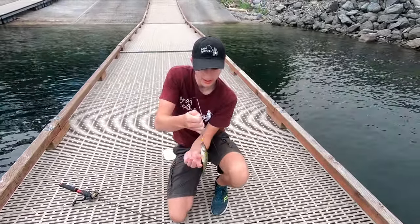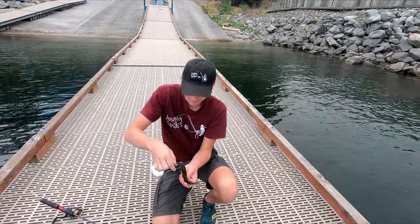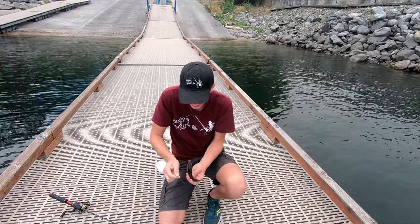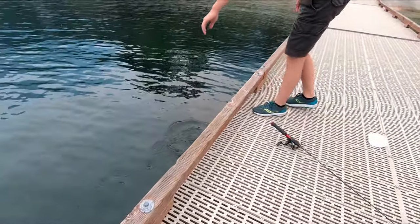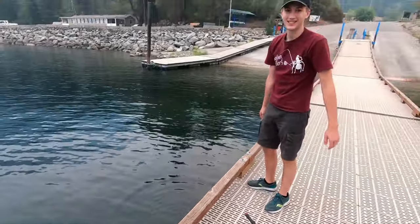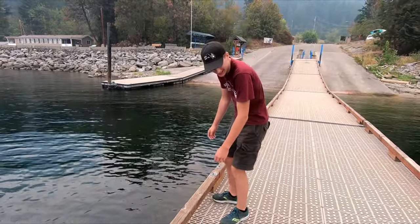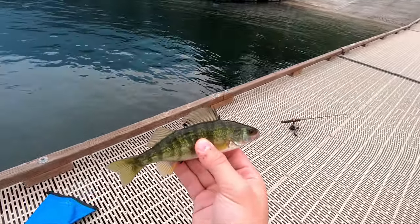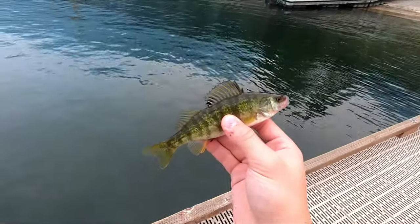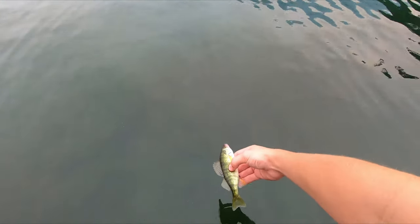Okay, first cast — just got a perch. Pretty good. Put this guy back in the water. First cast, and I also had one on first cast. Just picked up another one here on about my third or fourth cast. Fishing's looking good today. Get this guy back in the water and we'll keep on fishing.